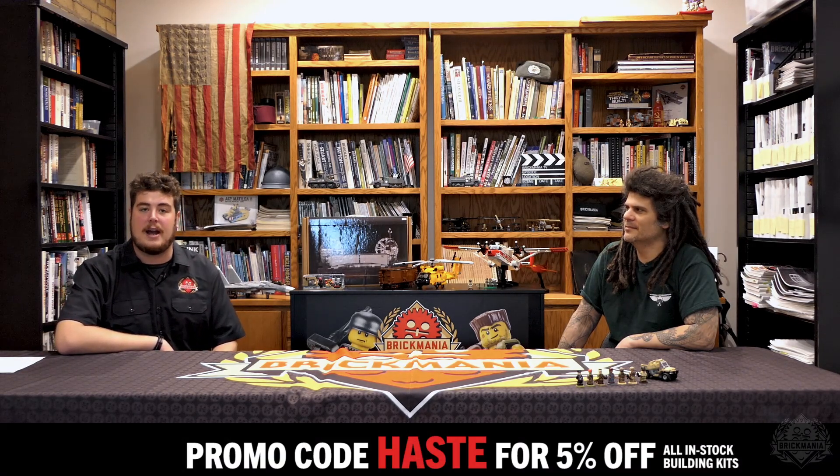As we've talked about for the past couple of weeks, those important domestic shipping dates for the holidays are coming up, and people want to get their gifts to their door. So starting now through the 14th, we're going to offer 5% off all in-stock building kits. We took the pre-orders out of the building kits category, and they are now exclusively in the exclusive pre-order category. So everything in the building kits category, you can get 5% off with promo code HASTE at checkout.